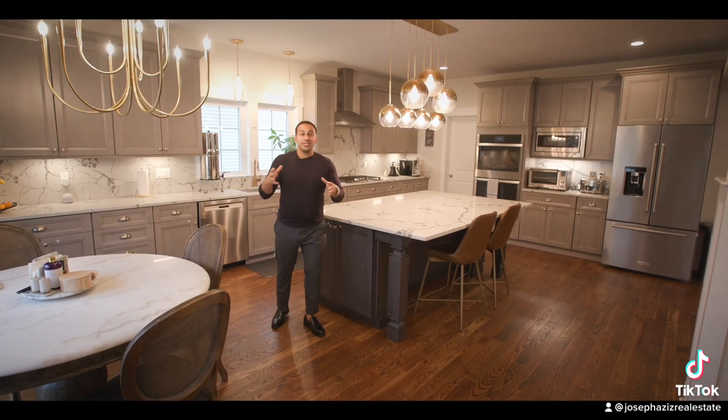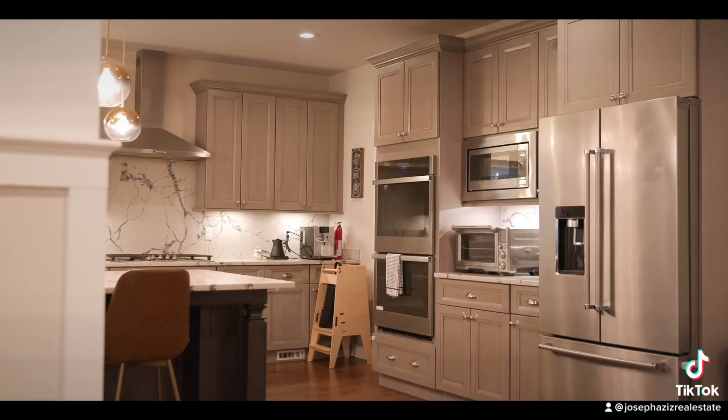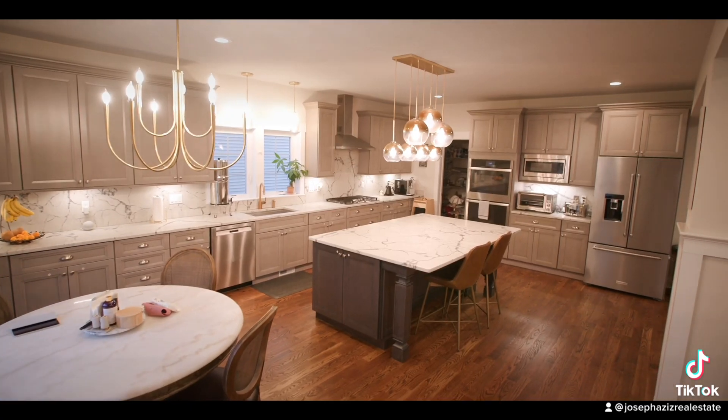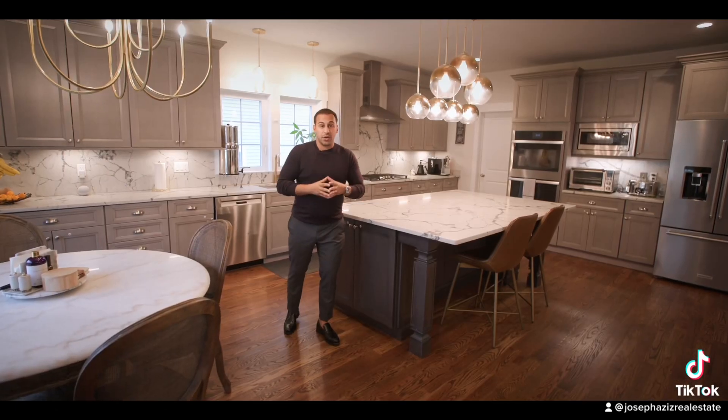Let's take a look at what this kitchen has to offer: modern quartz countertops with a cascading backsplash, double oven, custom light fixtures, a walk-in pantry, and sliders that lead right to a patio, making this kitchen perfect for hosting.